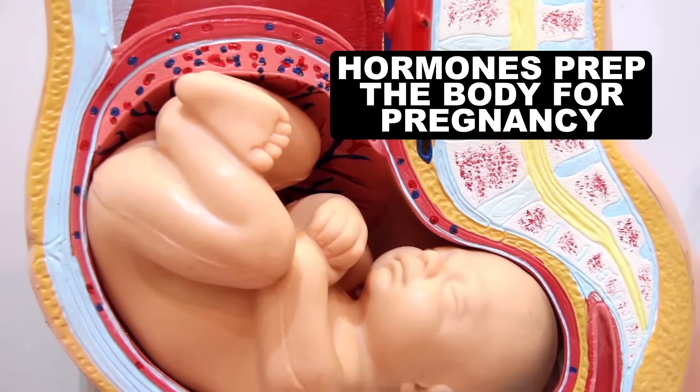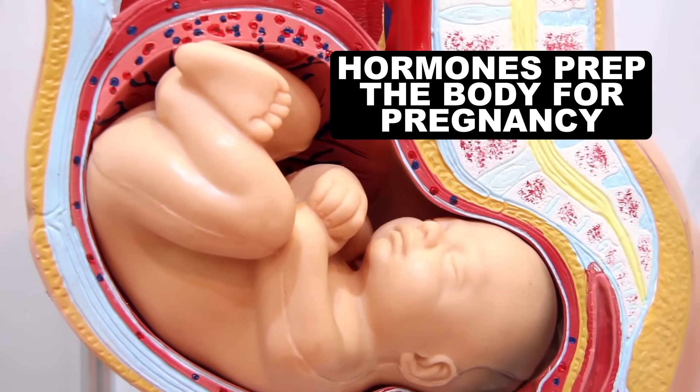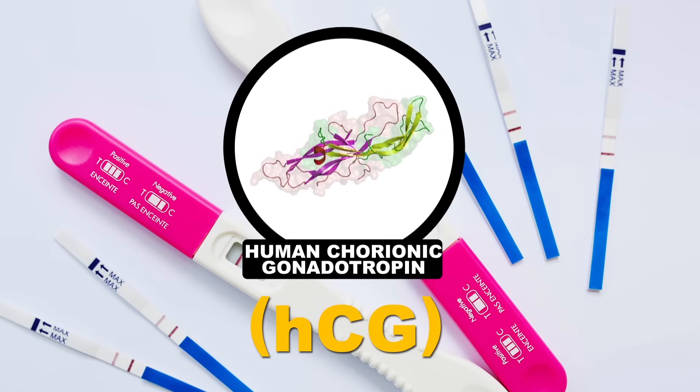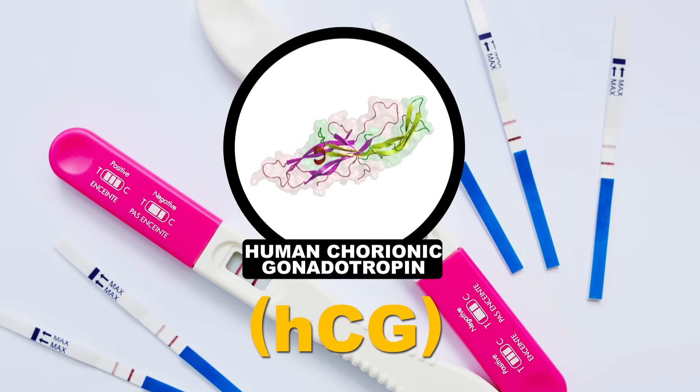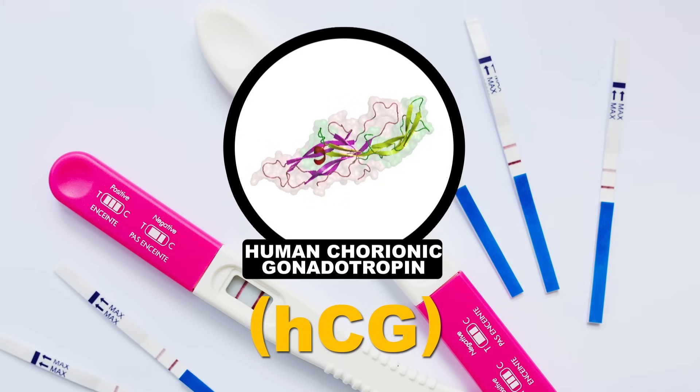When a person becomes pregnant, hormones start sending chemical signals to prep the body for the tiny person who will be taking up a nine-month residency inside. One of the first hormones produced is human chorionic gonadotropin, or HCG for short, and this is what pregnancy sticks are designed to detect.